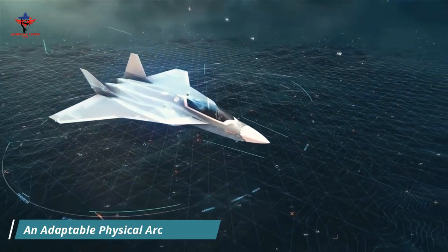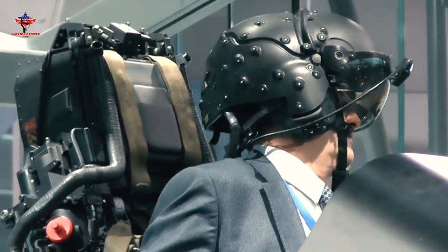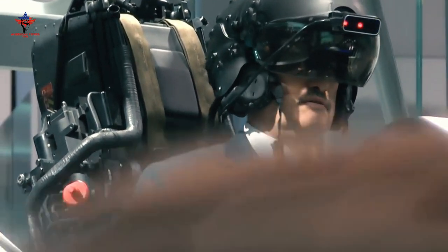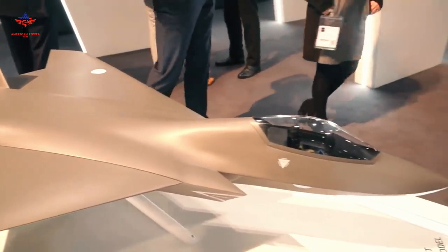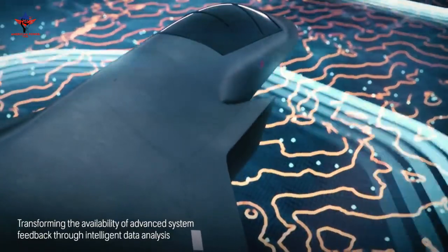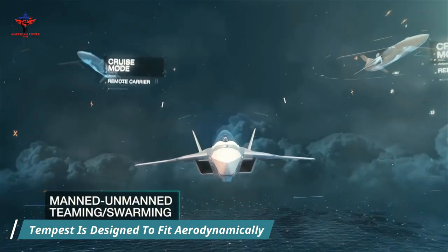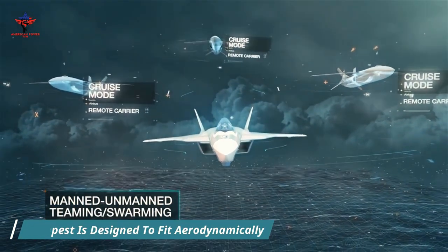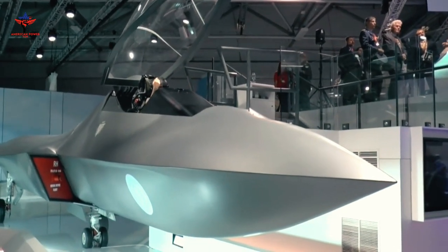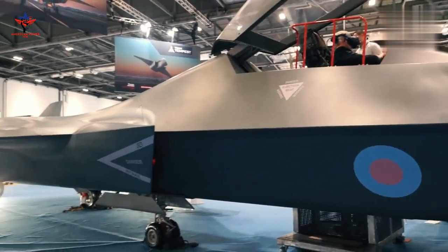An adaptable physical architecture will adapt to various mission sets, and scalable autonomy will include several different modes of operation, including the option to operate the aircraft with a human pilot or remotely. A more efficient power system designed to provide greater reach and durability means the Tempest will be able to generate more power than it weighs, making it more agile. Thermal management capabilities will allow Tempest to efficiently cool air systems and thereby minimize the aircraft's thermal signature.